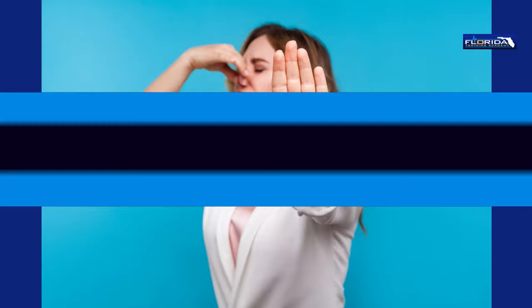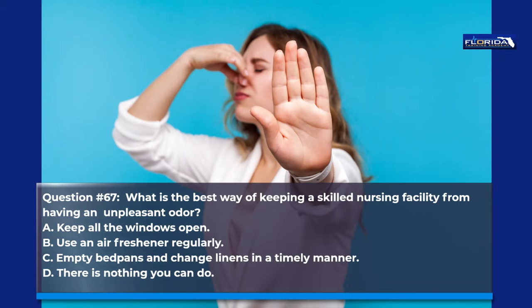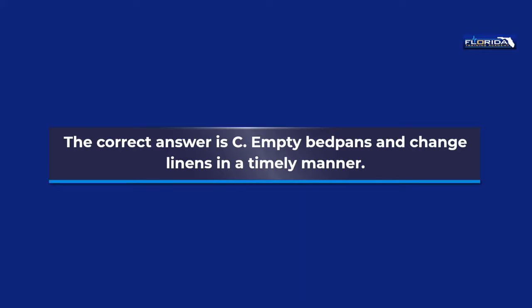Question 67. What is the best way of keeping a skilled nursing facility from having an unpleasant odor? a. Keep all the windows open. b. Use an air freshener regularly. c. Empty bedpans and change linens in a timely manner. d. There is nothing you can do. The correct answer is c. Empty bedpans and change linens in a timely manner.